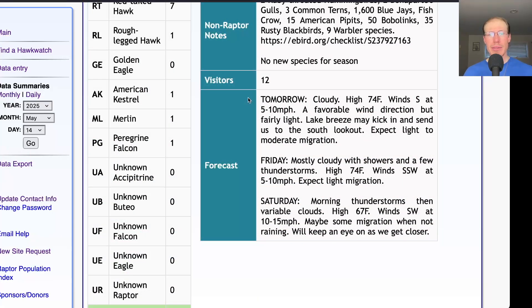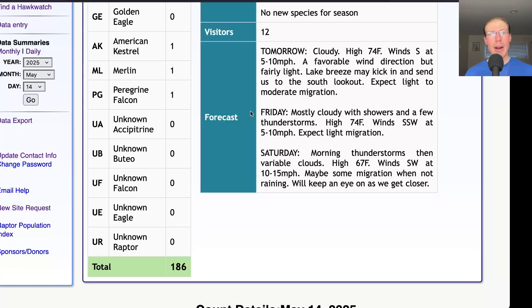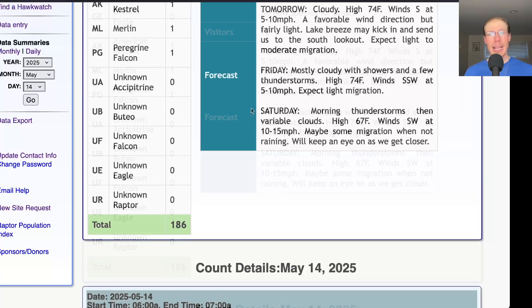Taking a look at the forecast for tomorrow: it's looking cloudy with the high in the mid-70s and light southerly winds, so it's a favorable wind direction but fairly light, so there's a chance that the lake breeze could kick in especially in the afternoon and send us down to the south lookout. I'd expect light, maybe moderate migration. For Friday they're calling for mostly cloudy skies with showers and a few thunderstorms, a high in the mid-70s, and winds south-southwest at 5 to 10 miles per hour — again a fairly favorable wind direction but pretty light. For Saturday they're calling for morning thunderstorms and variable clouds with a high in the mid-60s, winds southwest at 10 to 15 miles per hour, so as long as it's not raining too much we could end up with a decent flight with those good strong southwest winds.